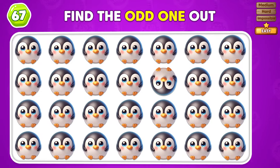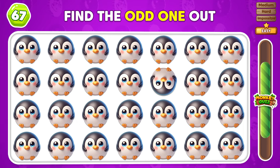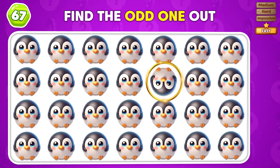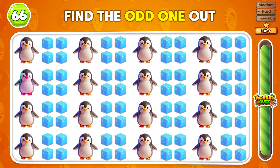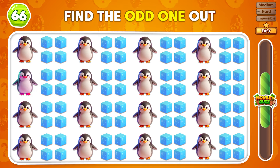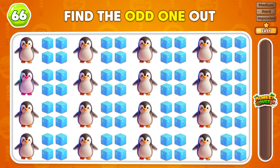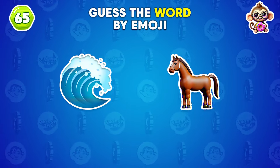Can you locate the different penguin emojis in this group? The odd emoji is placed in the second row. Can you find the different emoji?